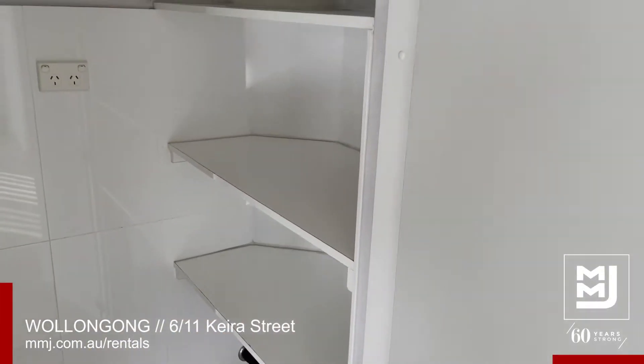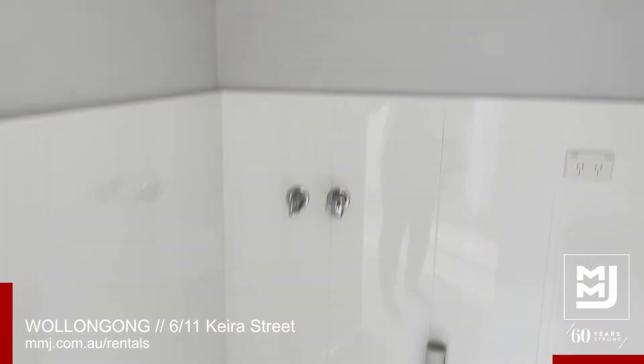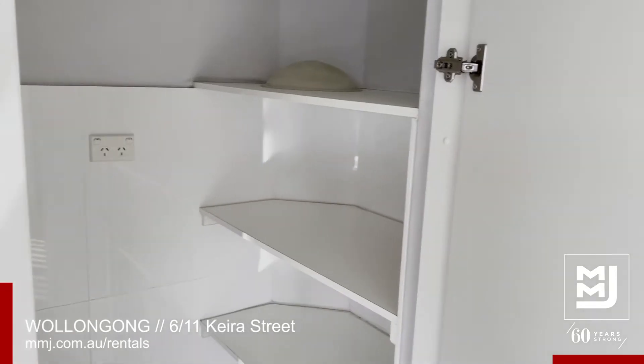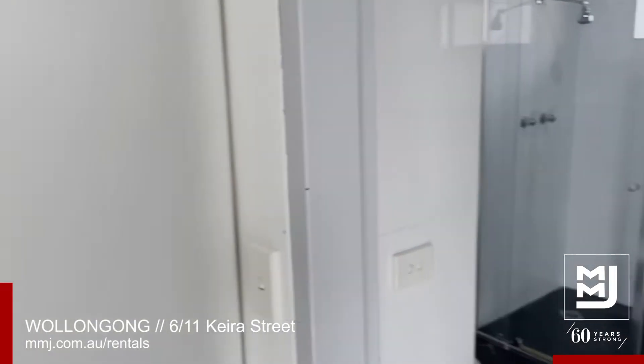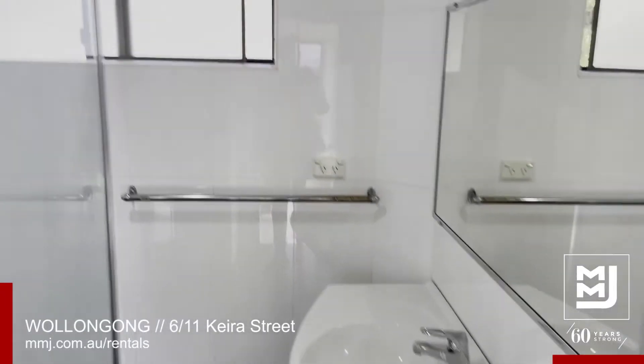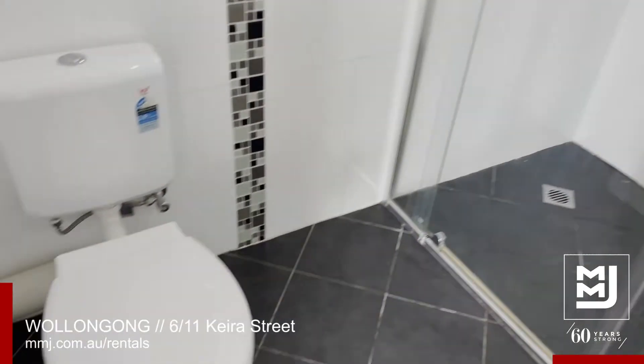As you can see you've got your very own internal laundry and that linen cupboard space as well, which can be closed off. Main bathroom — decent sized, with a separate shower and separate toilet.